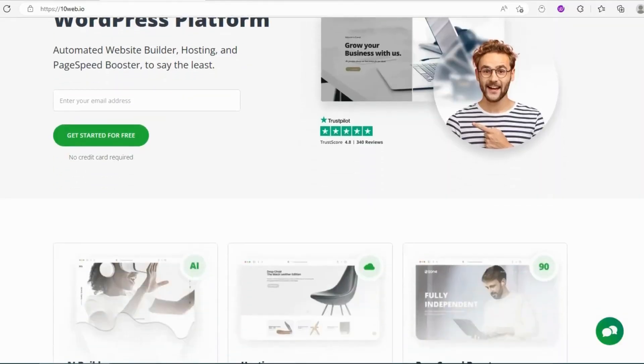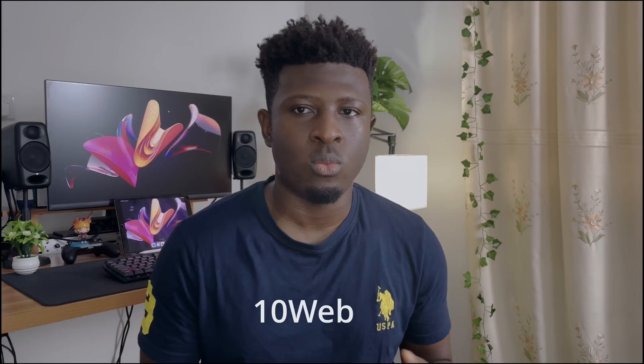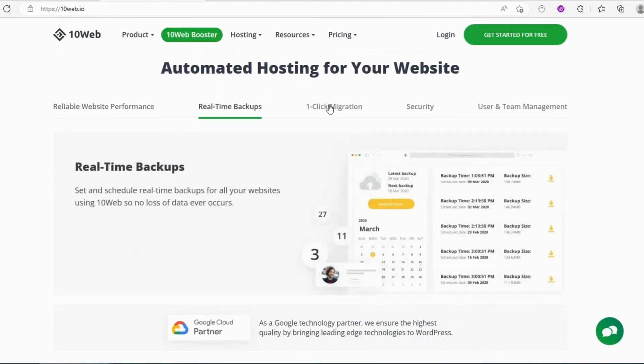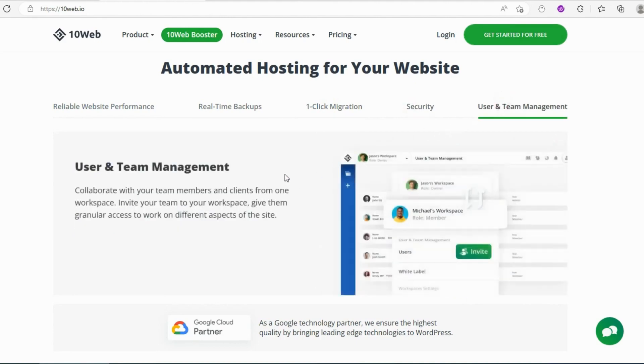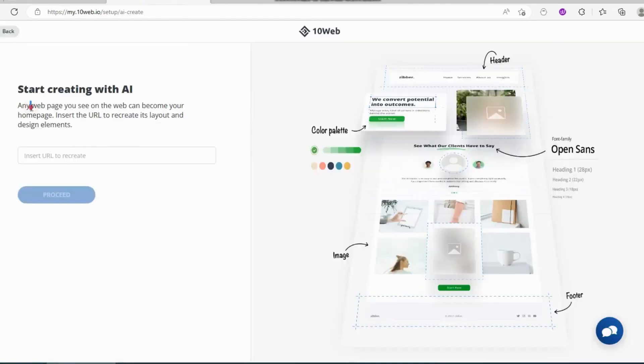My eighth tool is one I rarely use but one that always wows me. It's been around before the AI hype and I've always felt it should be better known. There was a 30-day free trial when I used it. The tool is 10Web AI — you input a link to a website, it clones it and makes an Elementor duplicate of that exact site. Not only can you clone a website to make a replica, you can manually edit the clone and each part of the UI becomes an editable element.